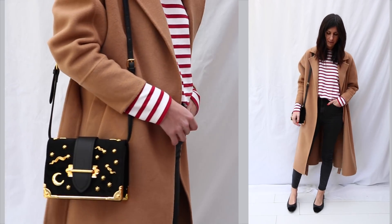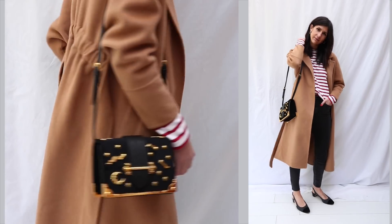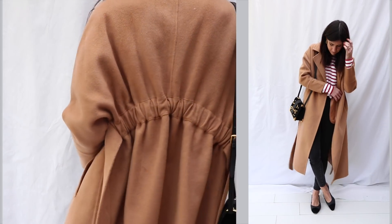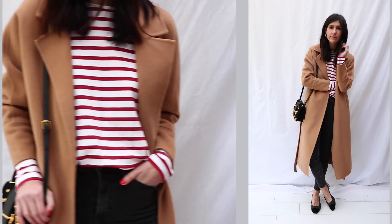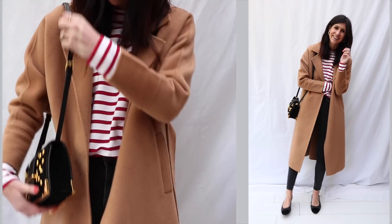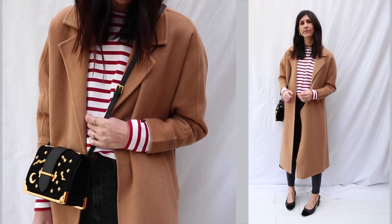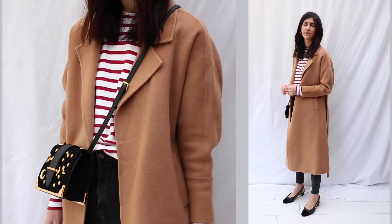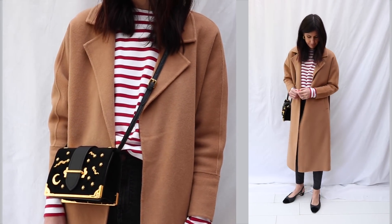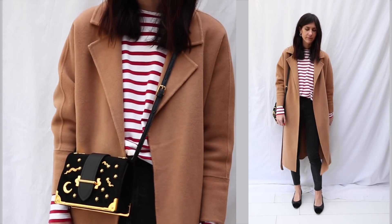For outfit number one, I've decided to inject a little bit of color because we all know that in winter it's all too easy to just go for an all-black look. I have gone for this red and white striped top and paired it with my Mute by JL camel coat, my skinny jeans from Dr. Denim, and my two-tone pumps from Benelli, which I could not recommend enough. The bag is a little zodiac bag which I picked up off Amazon, and I'll drop a link below.